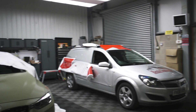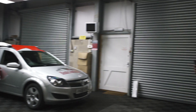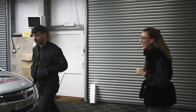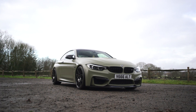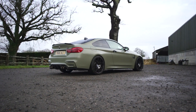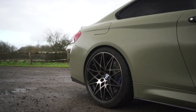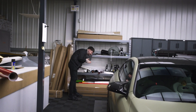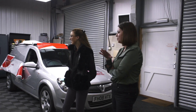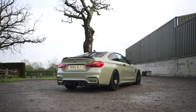Oh my God. Oh my God. That is crazy. That's even better than I thought. It looks mad, don't it? Yeah. I knew this one would be a really rewarding one. Yeah, especially going from black. Yeah, it's so effective. I love it.